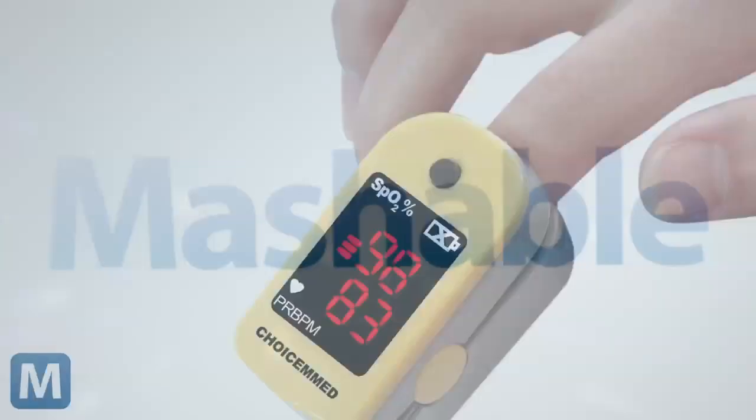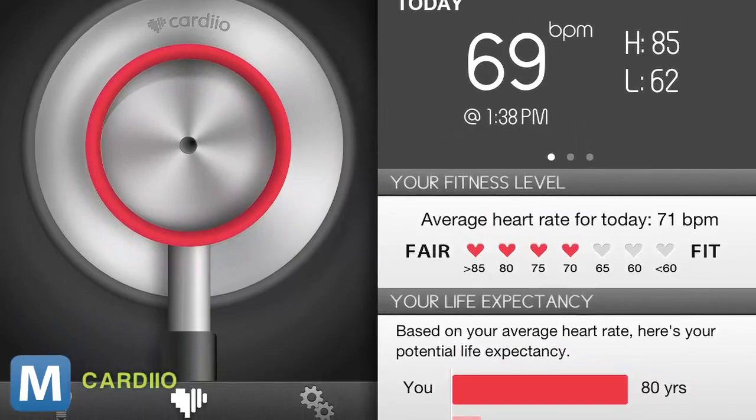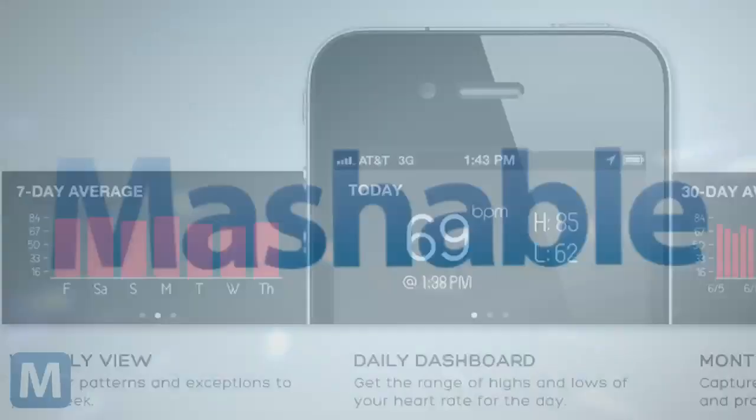But the app is not currently FDA approved, so despite its sleek interface, you won't see it in hospitals anytime soon. For the average consumer, though, the app has features other than a one-time heart rate check. It can help you see a pattern over a week or a month, or even tell you your estimated life expectancy based on these factors.